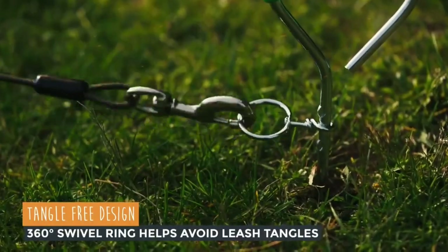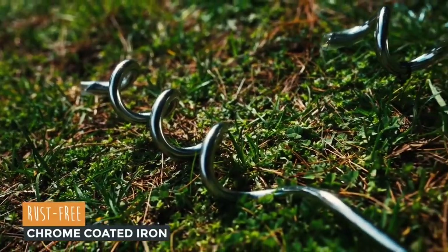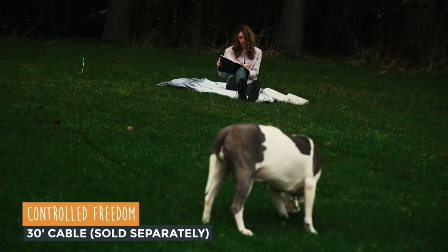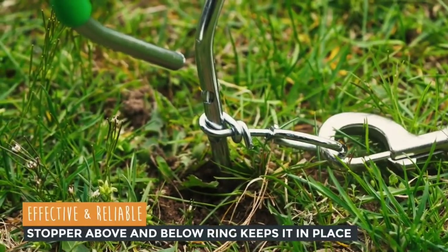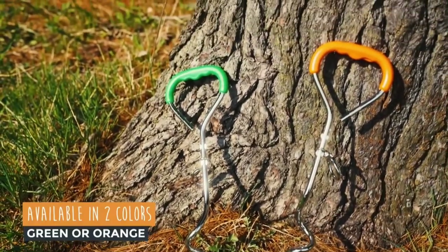With its lightweight yet robust construction, it's an ideal companion for camping trips, outdoor events, or simply enjoying nature. The Stakeout chair's compact foldability ensures easy transportation and storage, offering outdoor enthusiasts a convenient and cozy seating option for embracing the great outdoors in style.